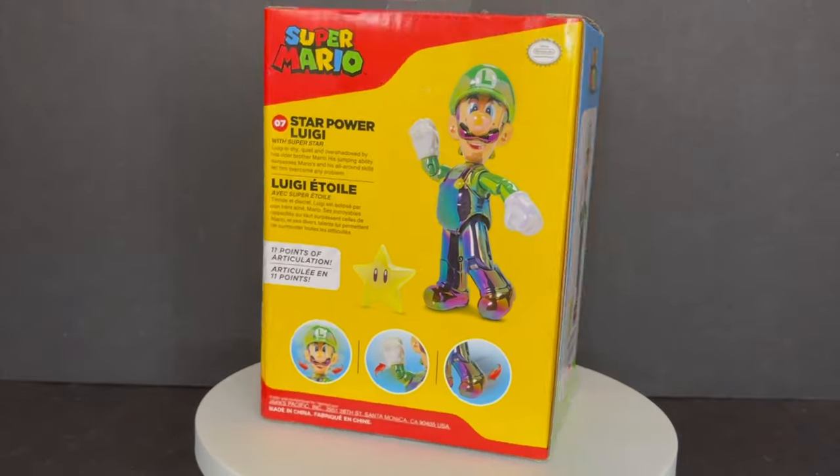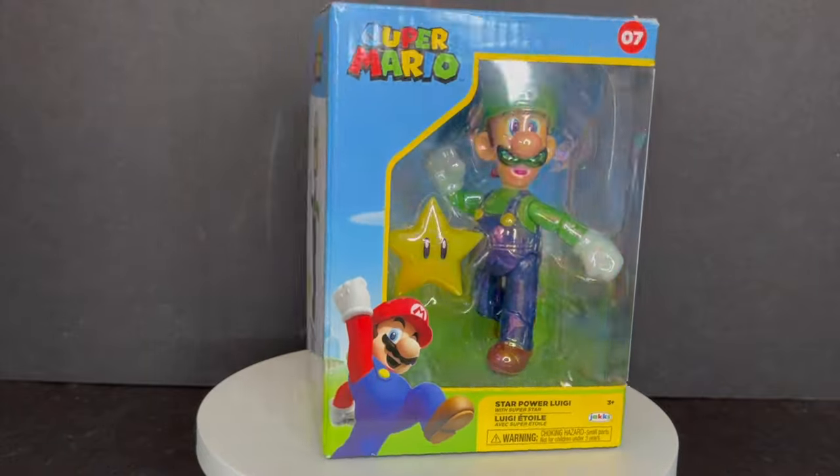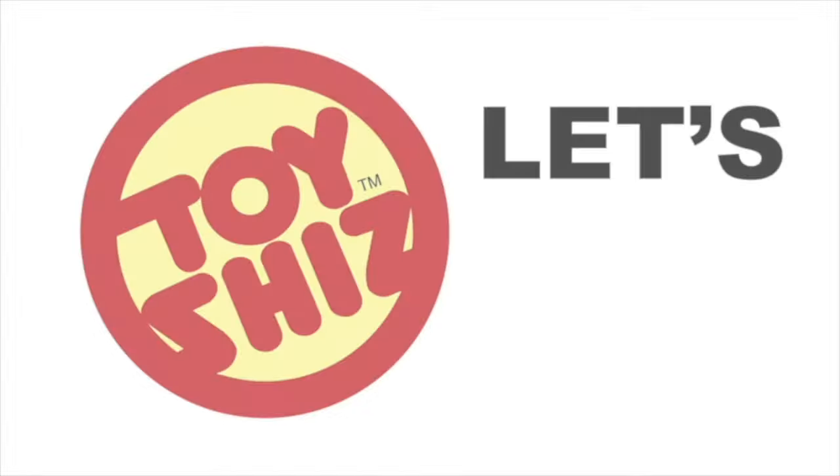Today on Toysha's we're checking out the brand new Jacks Pacific GameStop exclusive Luigi, part of their Super Mario line, and also some 2.5 inch playset news. Let's talk toys.